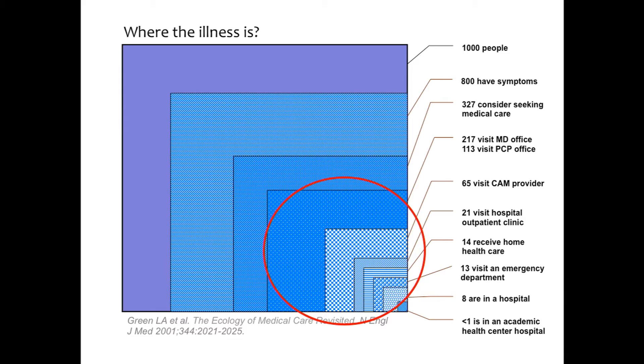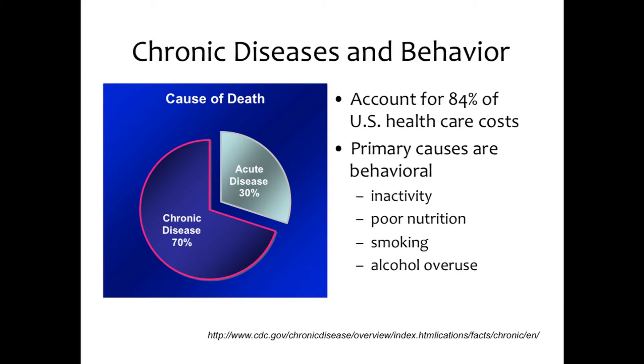Which means that the electronic health record only covers part of the whole picture of health. And if we look at the electronic health record of academic medical centers like Stanford or UCSF, where I practice — we're really looking at just a very, very small part of the whole tapestry of health.